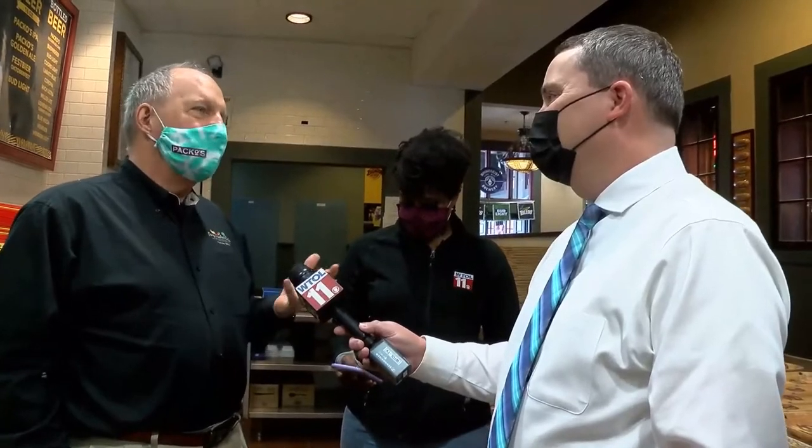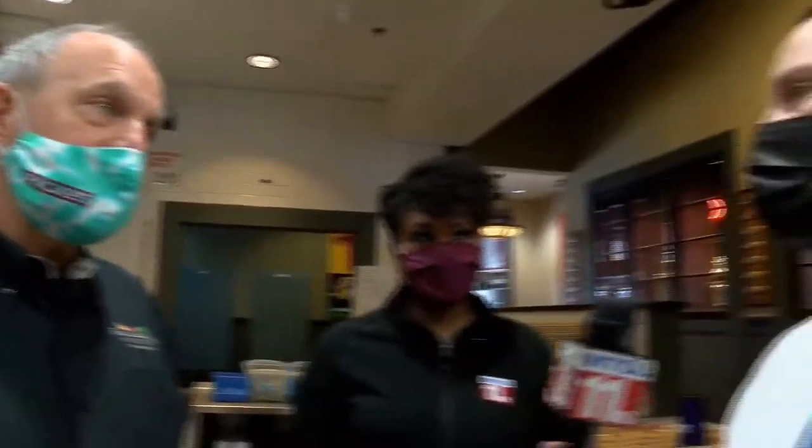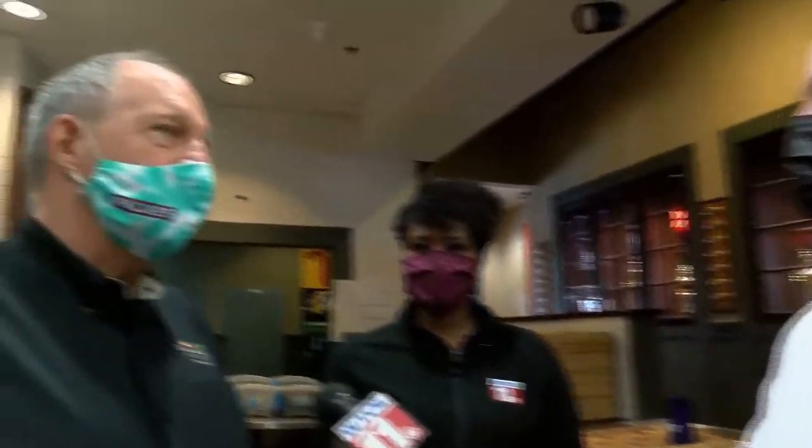I call these fried pickles 3.0. Originally you had the spear, and how many times have you bitten into a fried pickle spear and ended up with the pickle burning your lips? It doesn't work. Then folks tried the little pickle chips, but with those it's all about the breading — there's not enough pickle on it. These are chunks, and they hold their heat really well. You have to be careful when you bite into them because the juice pops. The heat is inside, and once you break that seal it bursts out. We serve it with ranch dressing and our own spicy ketchup.